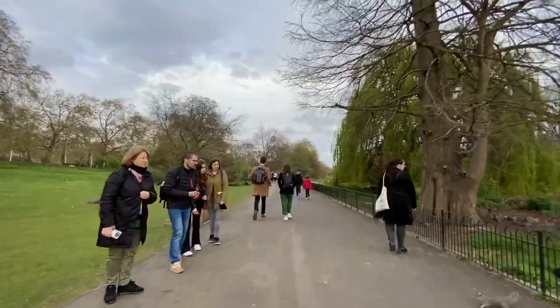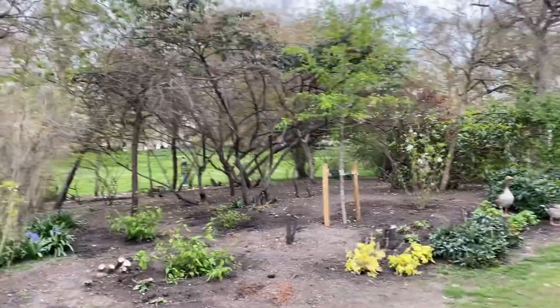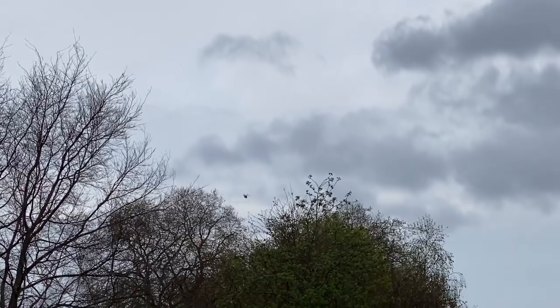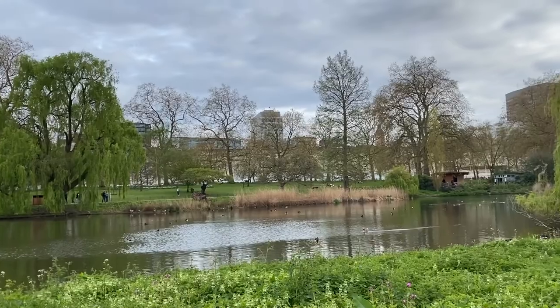Squirrel! So instead of going back to the London Underground — the train — we decided to just walk around. Look at that. It's really refreshing — very refreshing.